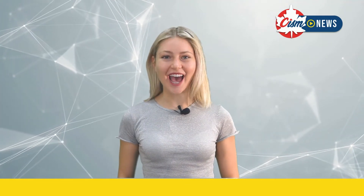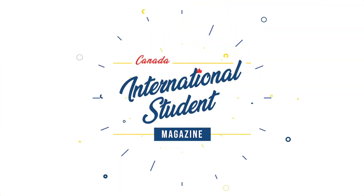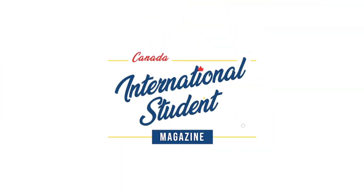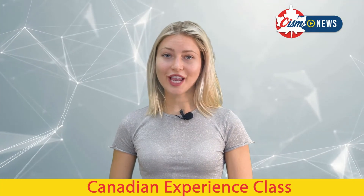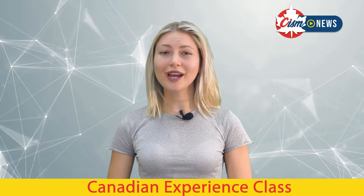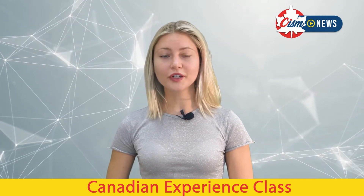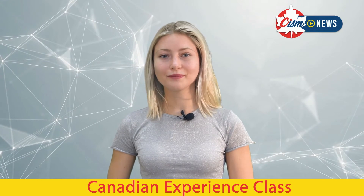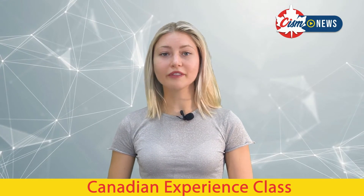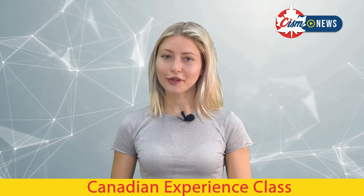Hi, I'm Lola. Welcome back to CISM. 5,000 invitations for permanent residency were issued under the Express Entry Canadian Experience Class on April 1, 2021. The CRS score of the lowest-ranked candidate invited is 432.